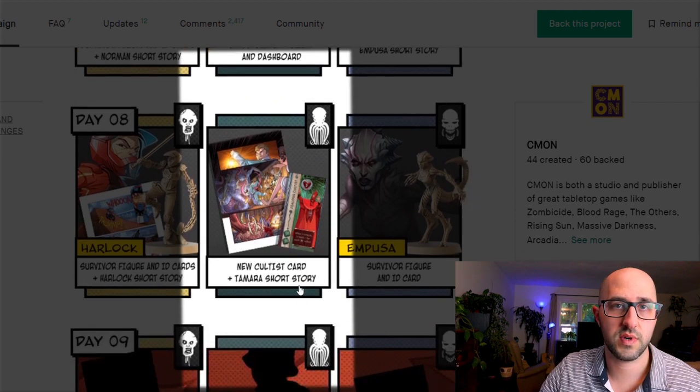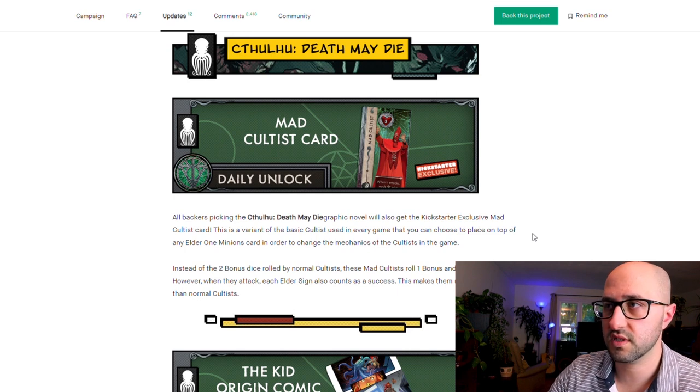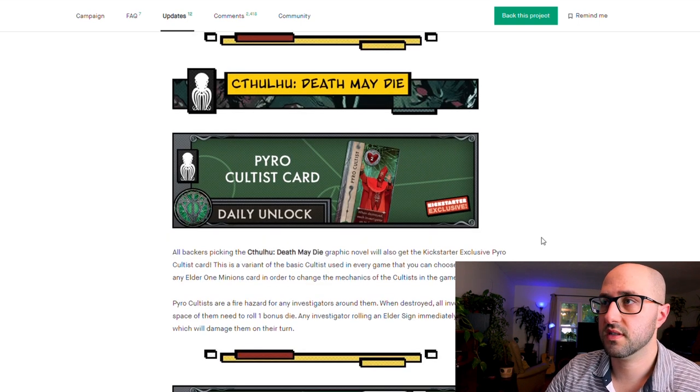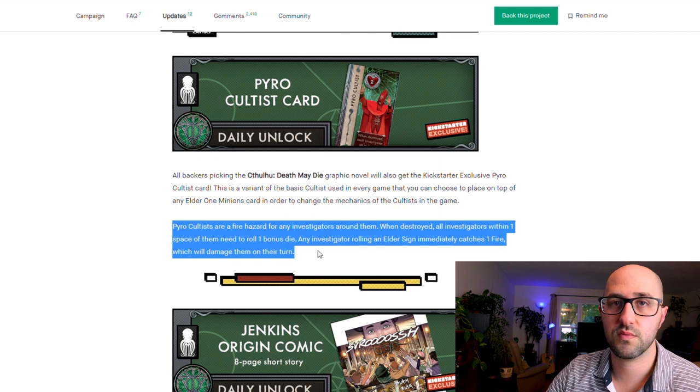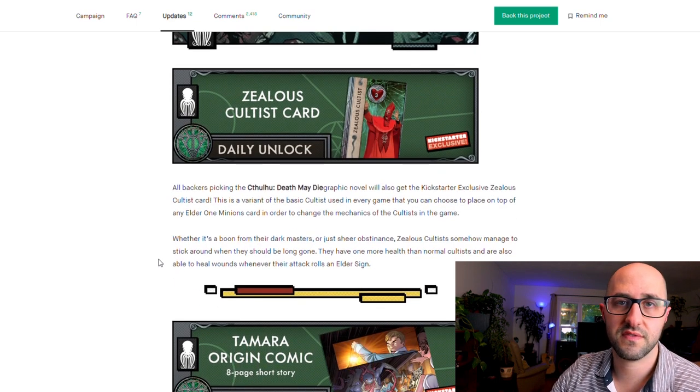The variant cards change how cultists behave. The mad cultist rolls one bonus and one standard die instead of two bonus dice, but each elder sign also counts as a success, making them more unpredictable. The pyro cultist, when destroyed, causes nearby investigators to roll a bonus die — anyone rolling an elder sign immediately catches fire, taking damage on their turn. The zealous cultist starts with one extra health and can heal wounds whenever they roll an elder sign.